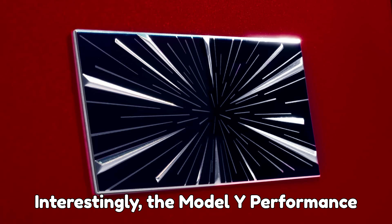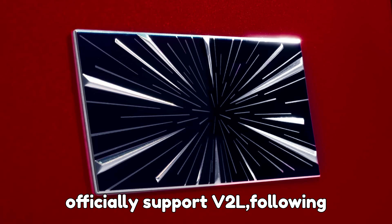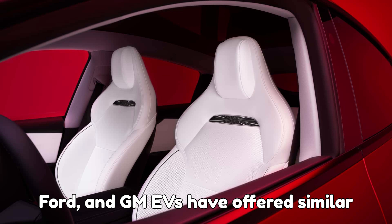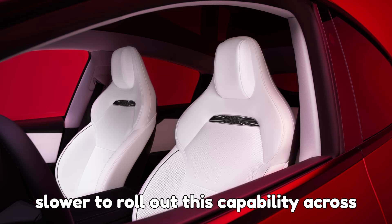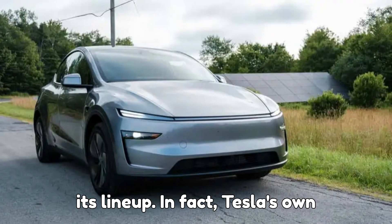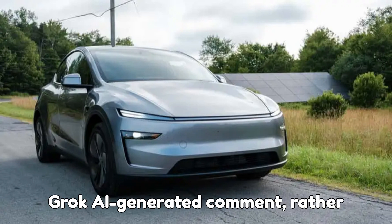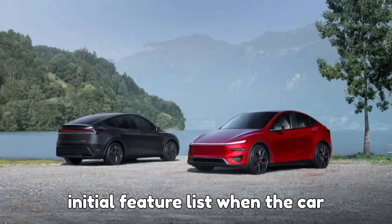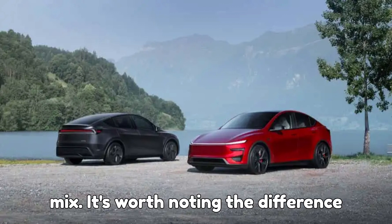Interestingly, the Model Y Performance becomes only the second Tesla to officially support V2L, following the Cybertruck. While Hyundai, Kia, Ford, and GM EVs have offered similar features for years, Tesla has been slower to roll out this capability across its lineup. In fact, Tesla's own confirmation came via a reply on X to a Grok AI-generated comment, rather than from its official website or the initial feature list when the car debuted. But that's Tesla for you — always keeping a little mystery in the mix.